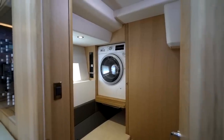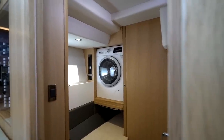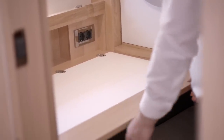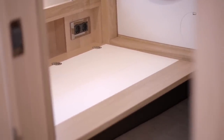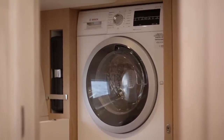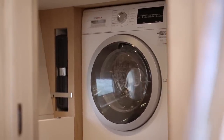Moving aft and starboard through the saloon you will find the workshop cabin. In this cabin you could opt for a pilot berth arrangement with a clever fold-out workbench above. There is a built-in washer/dryer with toolkit stowed outboard in its own dedicated space.